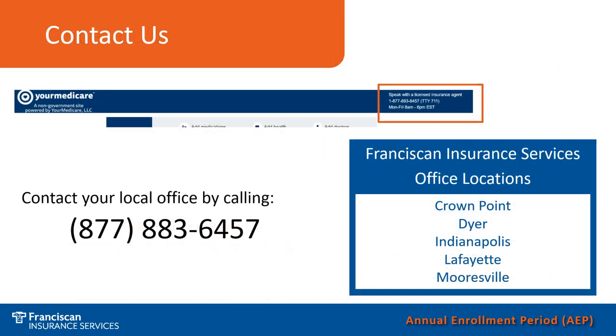Should you have any questions throughout any step of this process, do not hesitate to contact your local office. If you dial our 1-877-883-6457 number, that will take you to a line where you can choose the office nearest you to speak with a local Franciscan Health insurance agent. Also, if you are in the Your Medicare website completing any step of the process, you will see an option at the top right-hand corner of the screen that also gives this number to speak with a licensed insurance agent from Franciscan Insurance Services.